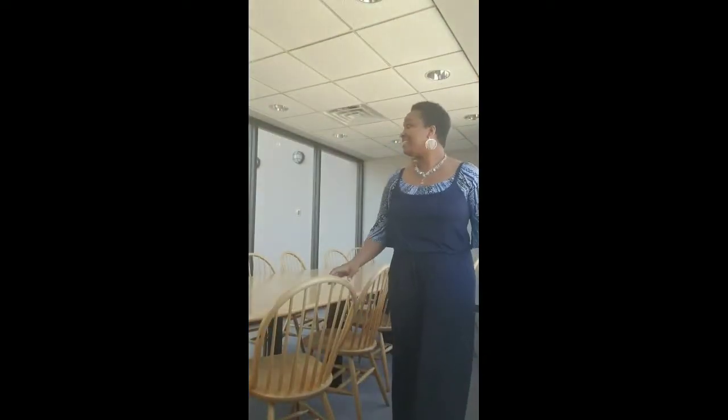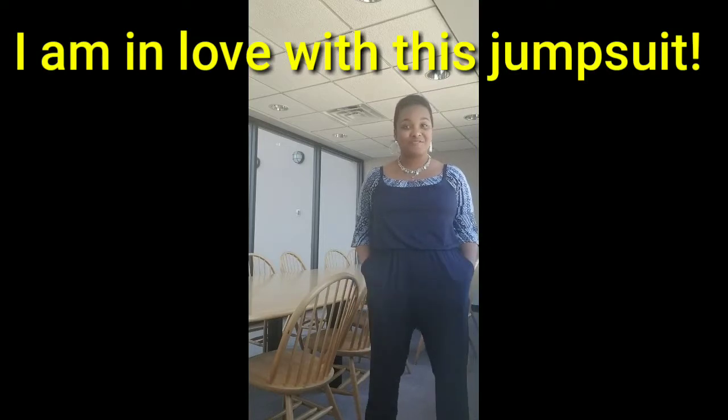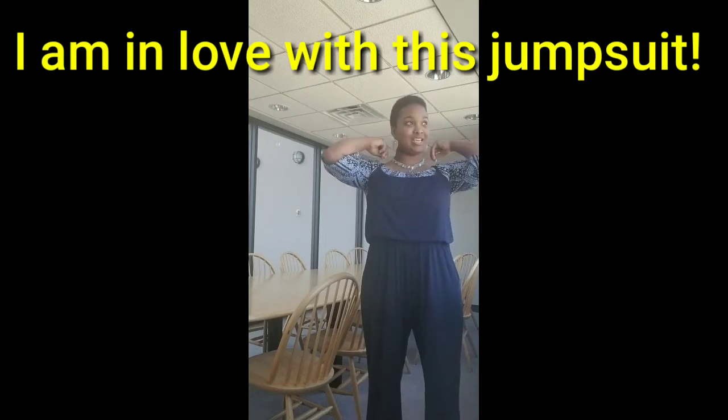Today I am wearing this jumpsuit. This is from my first Stitch Fix box as well. I haven't worn it yet, so it's like two months old and it's just been sitting here because I didn't know what to wear with it.